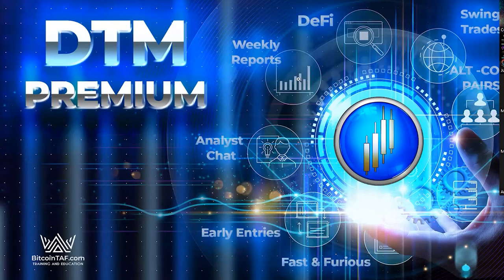You also get a weekly report update that we post every Sunday — a weekly premium report where we discuss all the signals of what we see in the markets. If you're already a subscriber, have a look at DTM Premium; it's really worth it.